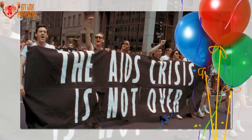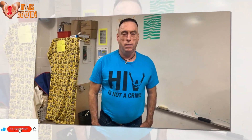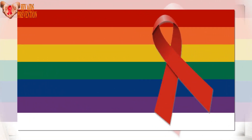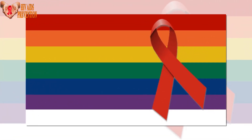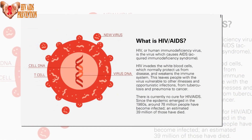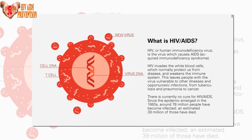The part that moves is called envelope glycoprotein, and scientists have been studying it for a long time because it's crucial for the virus to attach to a T-cell receptor. This glycoprotein on the envelope of the HIV virus has been captured by researchers snapping open and shut in mere millionths of a second.